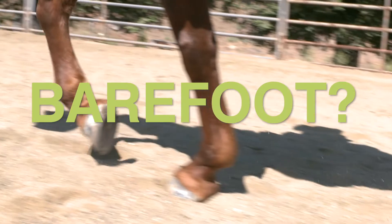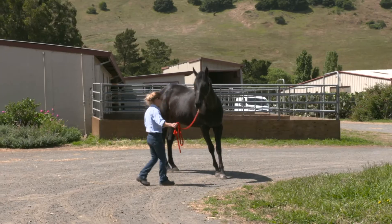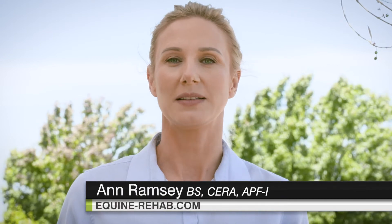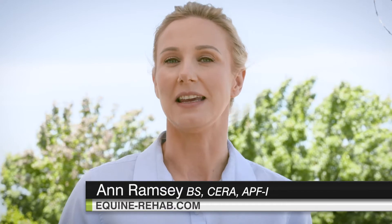Have you thought about going barefoot? Have you tried, but your horse got too sore? How do you know if barefoot will work for your horse? Let's look at biology — some known science that will help us understand why individual animals will sometimes not fit neatly into any one theory of hoof care.